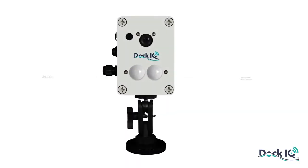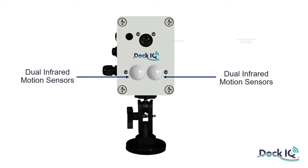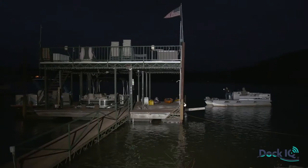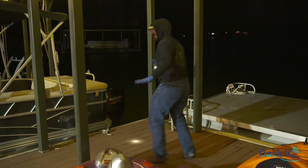The Dock IQ motion sensor starts with dual passive infrared motion sensors. Each sensor independently detects changes in thermal energy that could potentially be a person. If both sensors agree, Dock IQ will turn on your dock lights, begin chirping the alarm and start taking pictures.